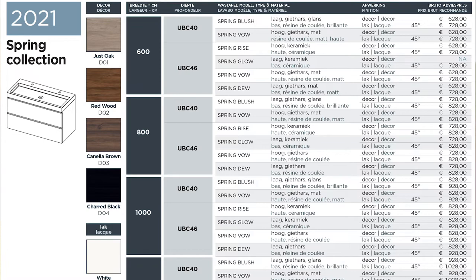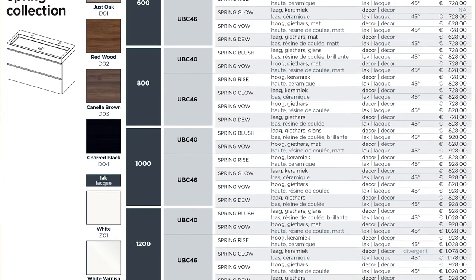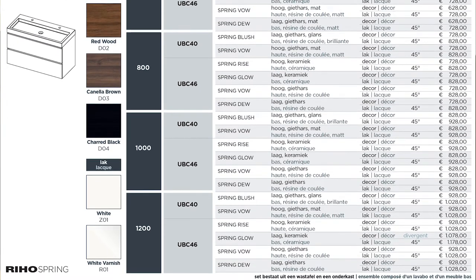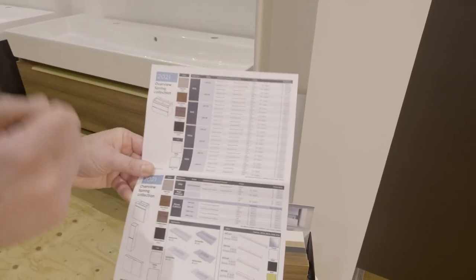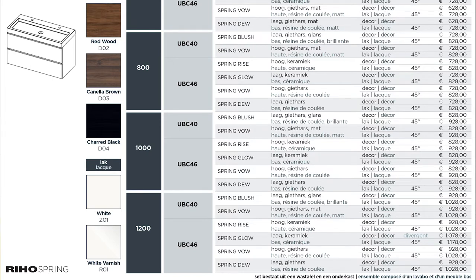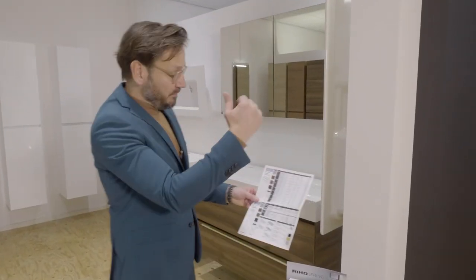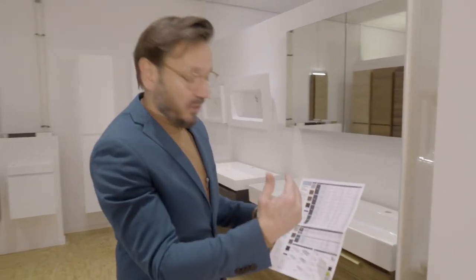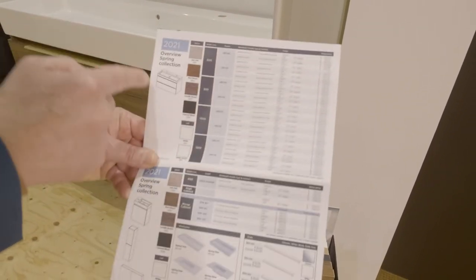You can see that each furniture piece is priced in combination with the washbasin and the under basin cabinet. The price starts at the 60 width and for each width it is the same price no matter what washbasin. The difference is between the wood decor or the lacquer. The lacquer furniture is always 100 euros more expensive than the wood decor. This is to make a very simple price overview.